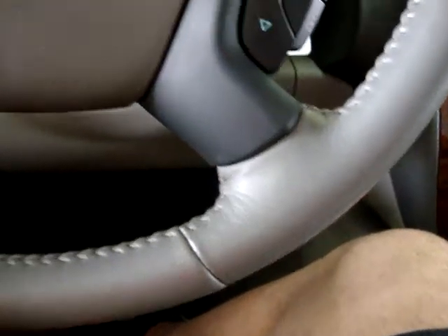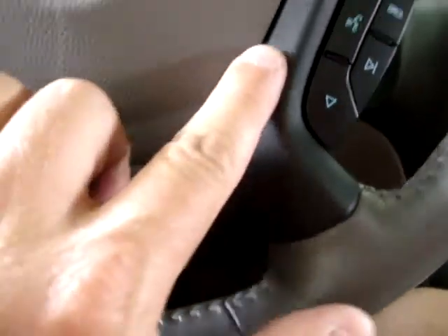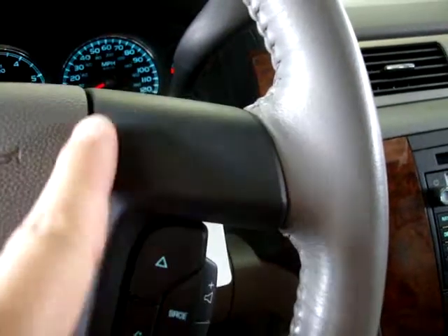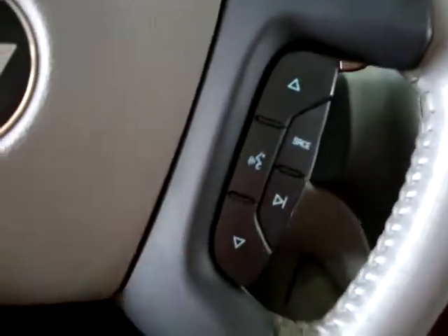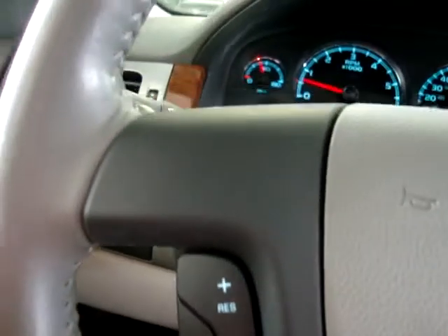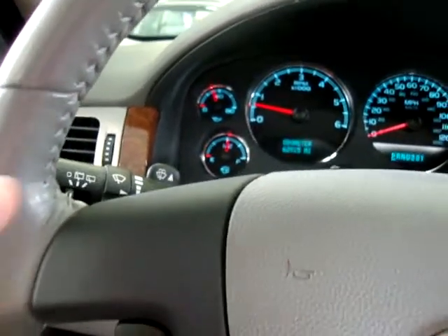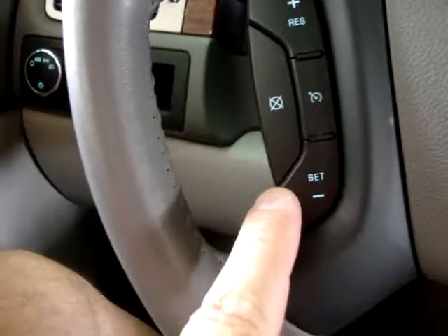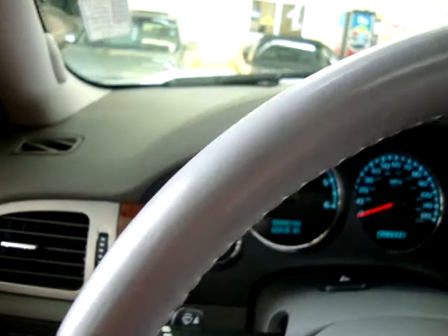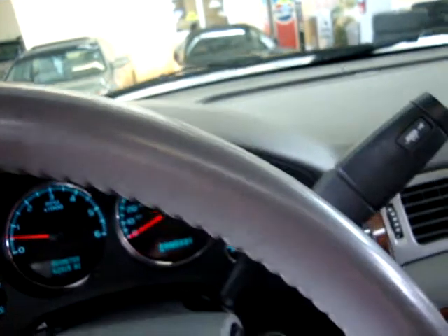The leather-wrapped steering wheel — I'll pan over it nice and slowly so you can see that it is not peeling, cut, scuffed, or damaged in any way. The stitching is not coming apart anywhere. If you've looked at these cars before, you'll notice these are in perfect condition — they normally peel, with shiny plastic underneath. This one is like a rubbery film and it's in perfect shape, no peeling anywhere. No cuts, no scuffs, no nail marks.